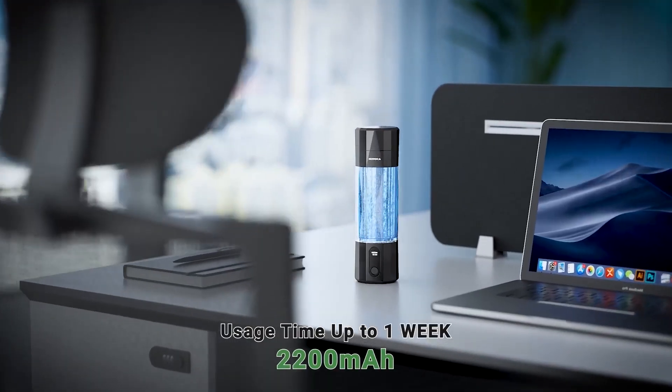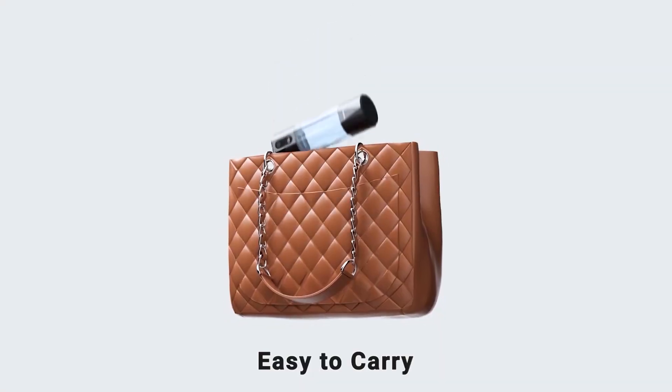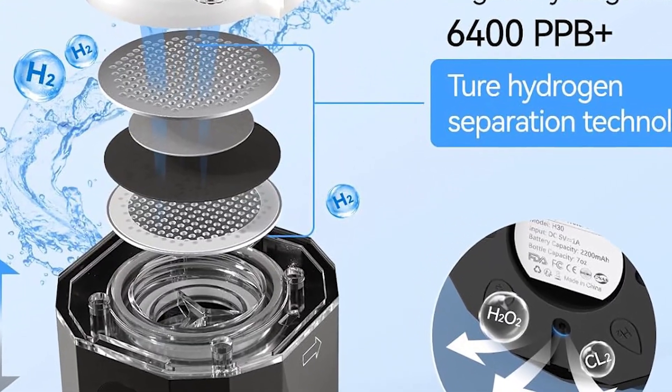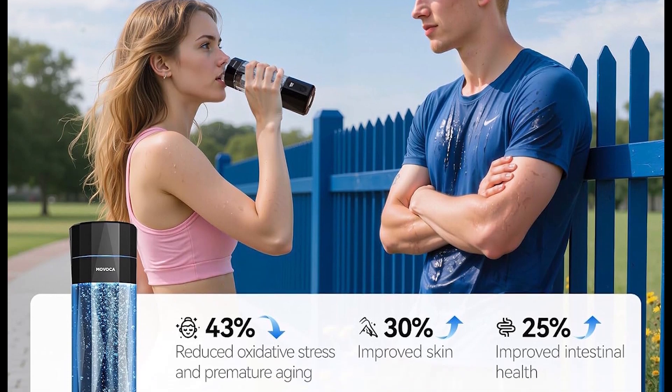Made of food-grade PC material, it's lightweight yet durable. At $93.99 — 28% off — it's pricier than our number five, but justifies the cost with lab-certified purity. Perfect for busy professionals who want maximum hydrogen without the weight.